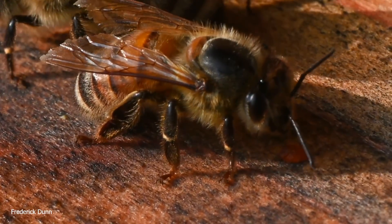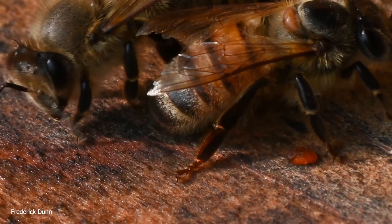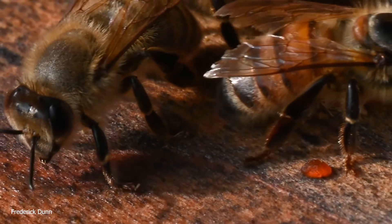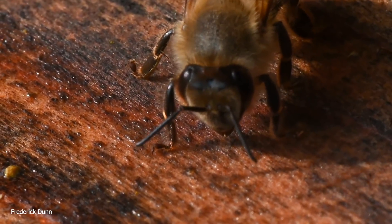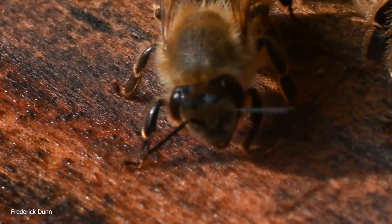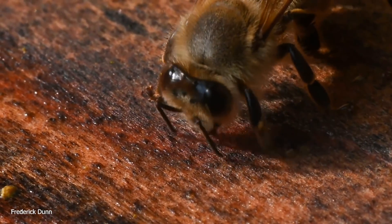Notice the wasps are absent here. Wasps have an advantage: they can fly when it's colder than the temperature at which honeybees fly. I'm going to show you at the end of this video what those wasps look like and where they're congregating. Look at the wings of these workers — the one we just passed has tattered edges on her wings. She's basically in the twilight of her life.